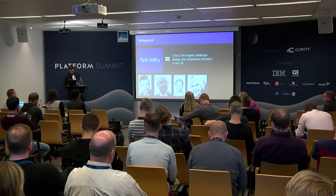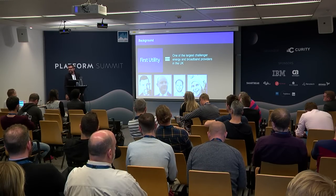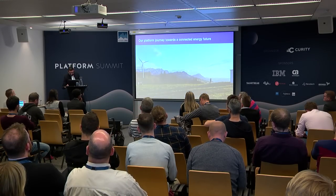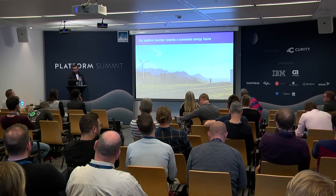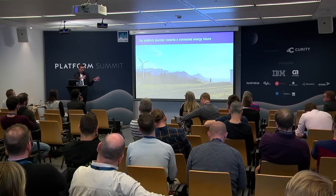I'm also joined by some of my colleagues who have been working with the Curity guys quite heavily. They're probably in more interesting talks downstairs, so they've heard all of this before. I'm going to really talk about our journey towards what we call a connected energy future, focusing on how our platform has evolved with a focus on APIs and identity. Some of it might get a bit geeky.